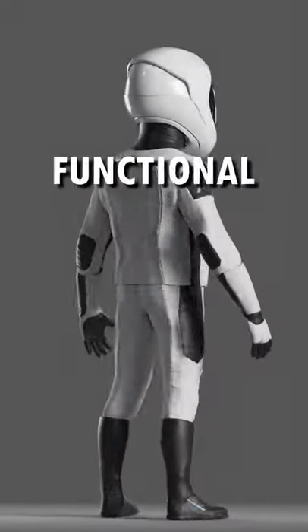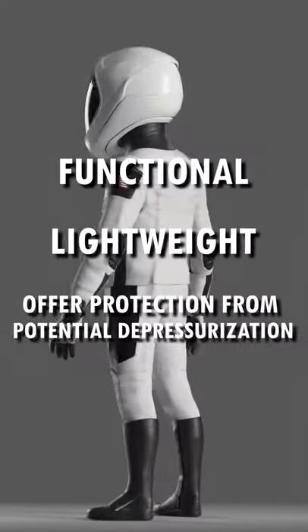SpaceX's spacesuit is designed to be functional, lightweight, and to offer protection from potential depressurisation.